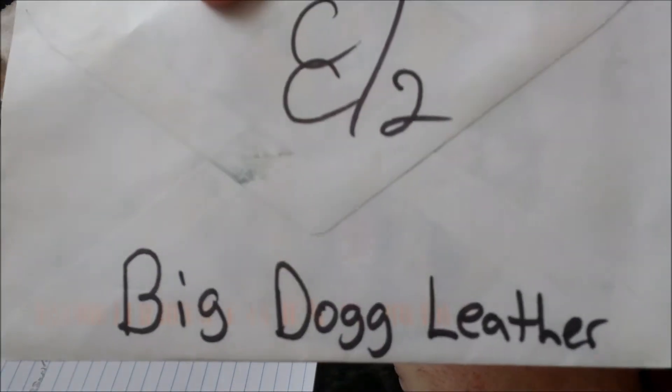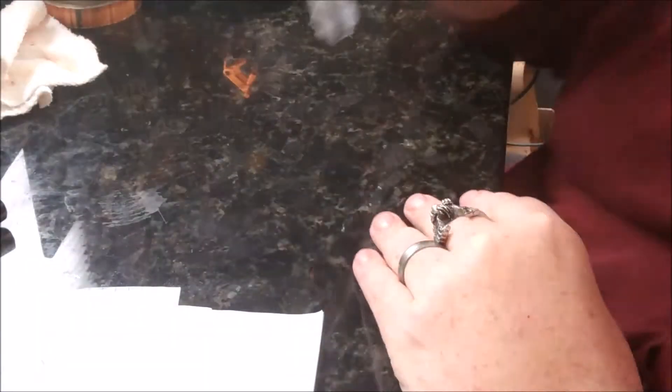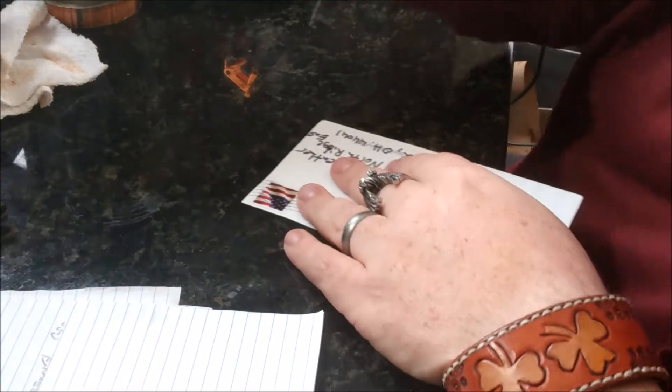Hey guys, so I got a mail call here from — I don't even know how to say this — Kahoota? Georgia? If we look at this, oh it's the CC72. I think y'all know who that is: Mr. Calvin's Corner 72. Let us see what he has to say.